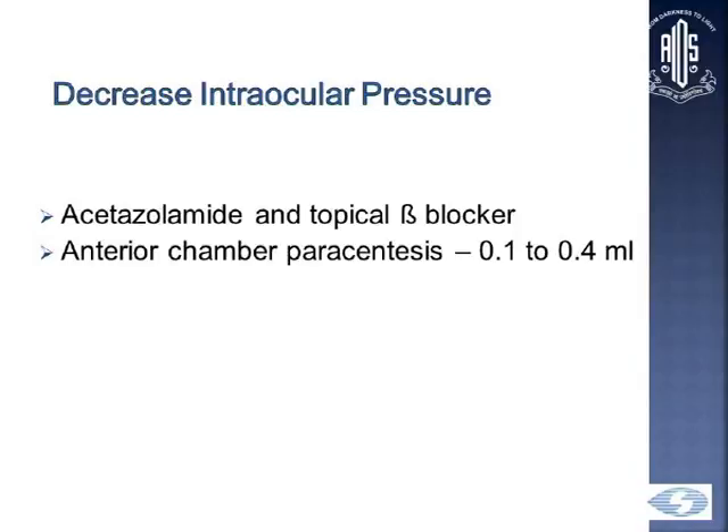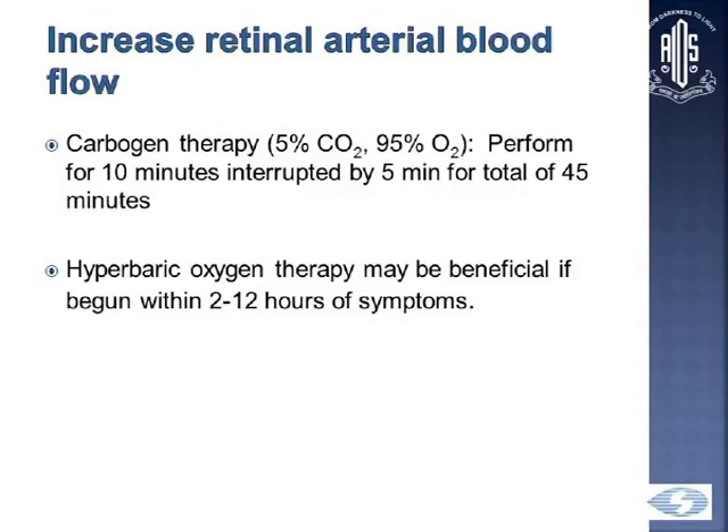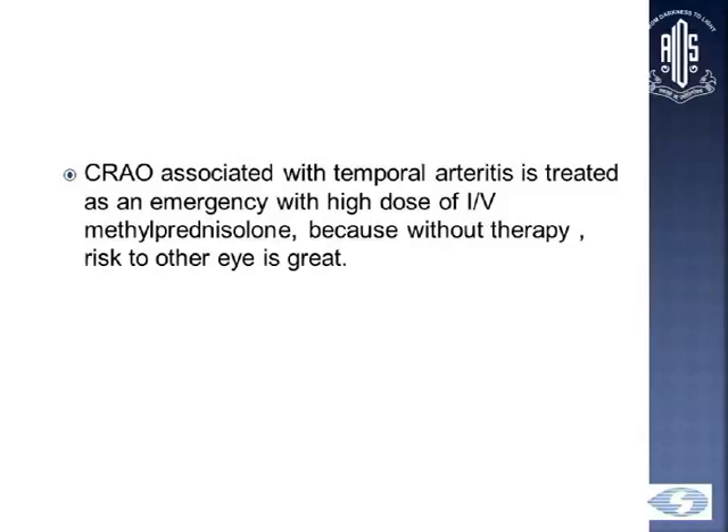Acetazolamide, beta blockers, or AC paracentesis may be used to decrease intraocular pressure. Other approaches tried include carbogen — a mixture of 5% carbon dioxide and 95% oxygen — and hyperbaric oxygen therapy, which helps in certain patients. When associated with temporal arteritis, it is an emergency because it can affect the other eye, causing bilateral blindness, so IV methylprednisolone must be started immediately.